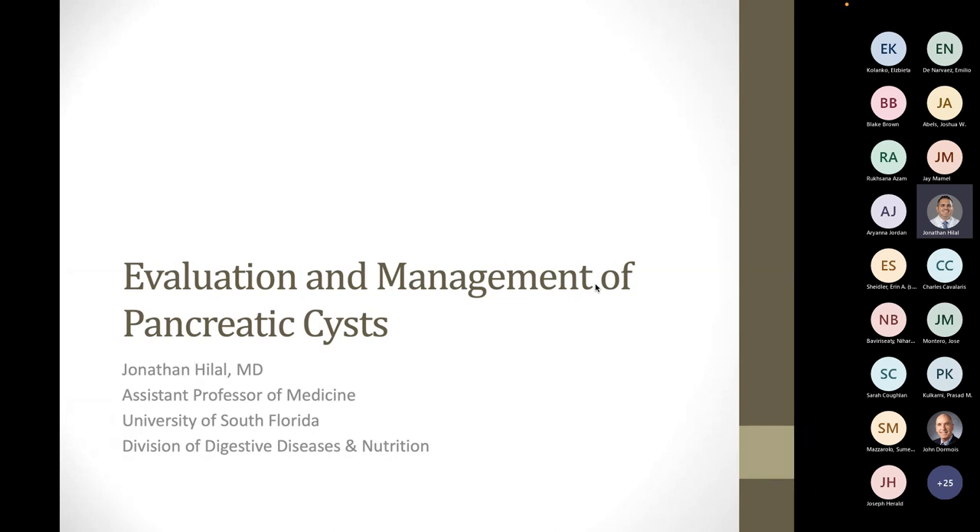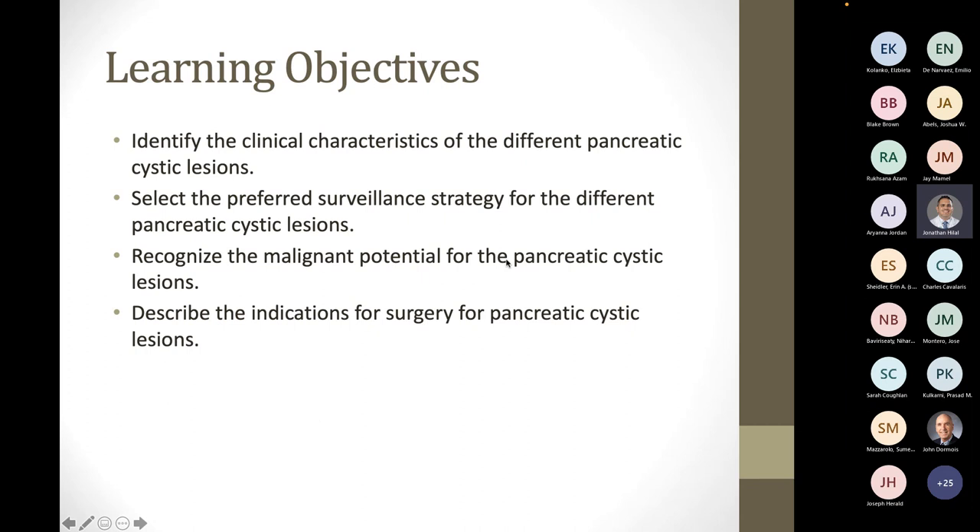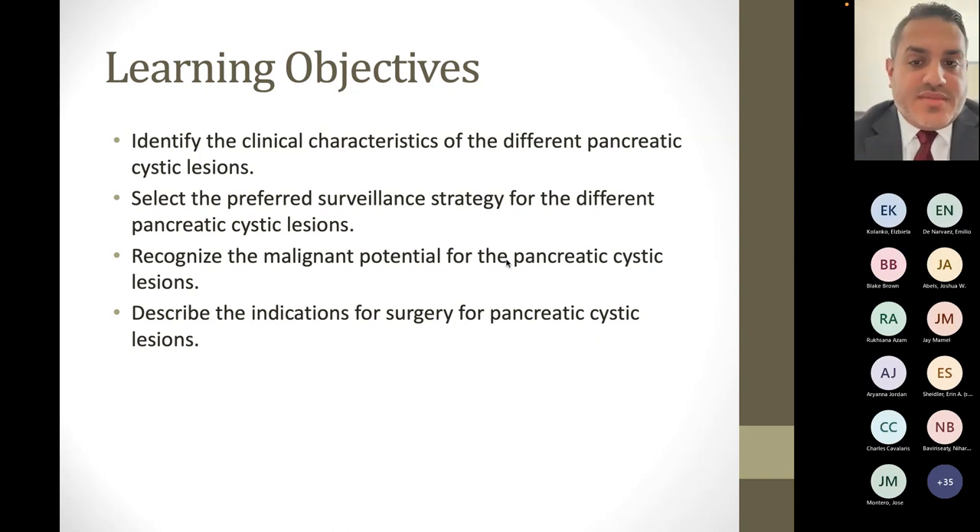Today's topic is the evaluation and management of pancreatic cysts — something that all of us encounter, whether gastroenterologist or primary care. The learning objectives for today are: to identify the clinical characteristics of the different pancreatic cysts; select the preferred surveillance strategy for different types; recognize the malignant potential for pancreatic cysts; and describe the indications for surgery for such cysts.